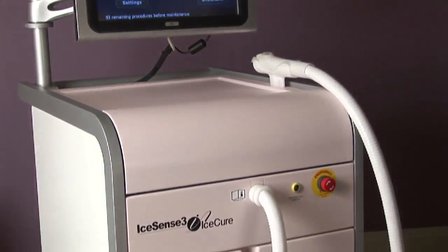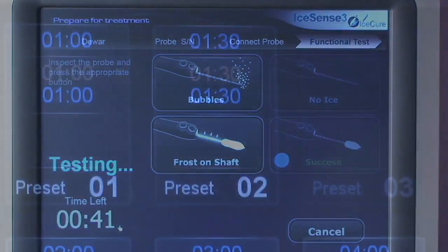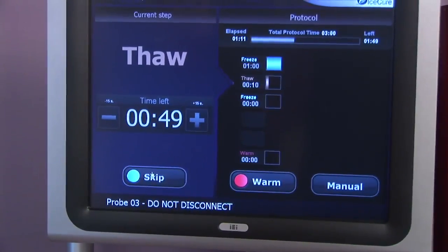IceSense 3 is state-of-the-art, third-generation cryotechnology. The IceSense 3 system's intuitive user interface provides step-by-step instructions and a heads-up display of procedure progress. With this newer technology, only the tissue that needs to be destroyed or ablated is actually destroyed.